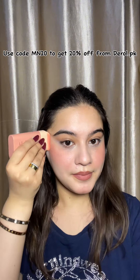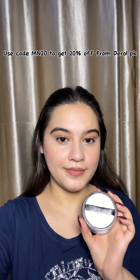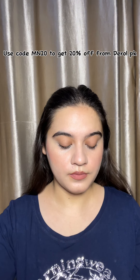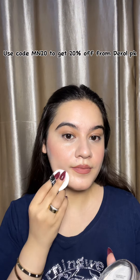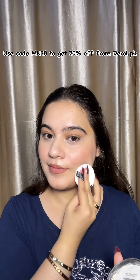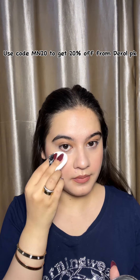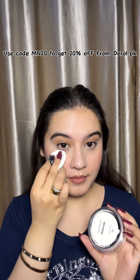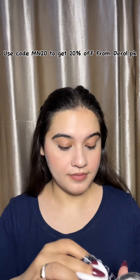Now you can see how much it shows on my skin. After that, I am using this loose powder, and I regret not having used it before — it is so powerful. If you have oily skin, it is great because it will control your skin's oil. When I apply it on the under eyes, you can see how much it blends in and the smooth, blurred effect it gives.